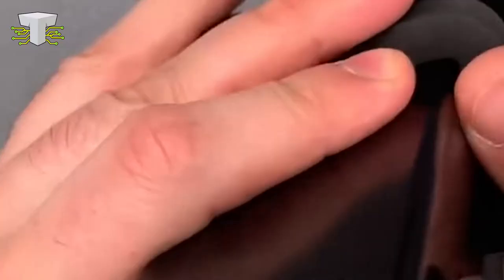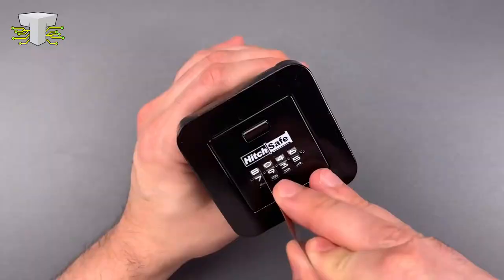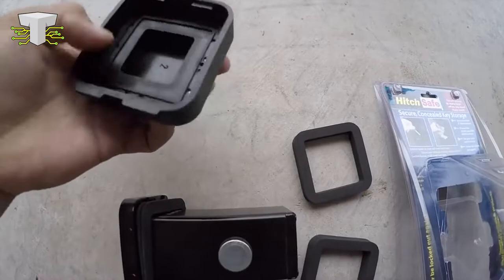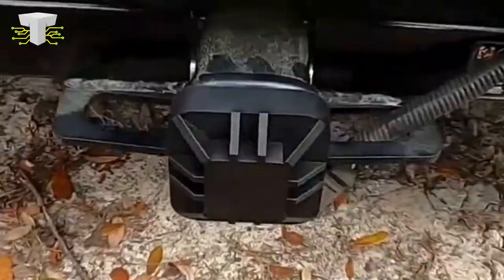If a hitch lock is gold secure certified, you may be confident that it is a high-quality device. There is no lock that is completely pick-resistant, so make sure the one you choose is well-protected. A hitch lock should only be used as part of a complete caravan security system. It is also recommended that you include a wheel clamp, wheel lock, as well as an alarm in your high-security setup. Leg locks can also be quite beneficial.